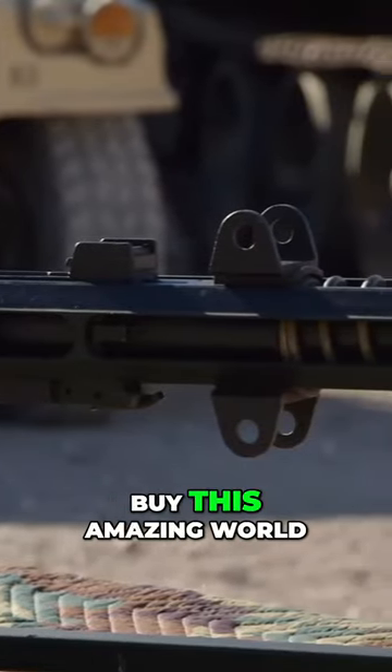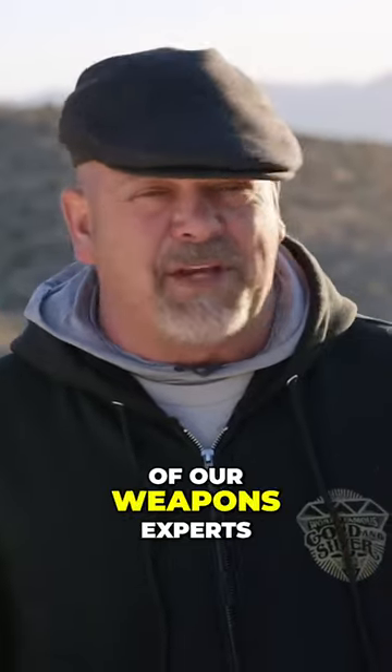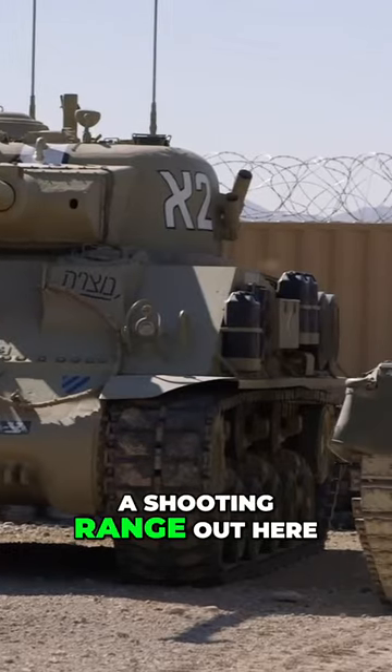Rick visits the gun range to buy an amazing World War II machine gun. He got a call from one of their weapons experts, Ron, who has a shooting range out here in the desert.